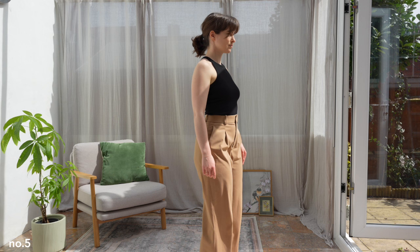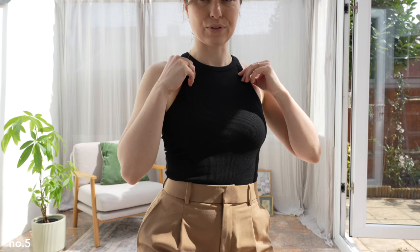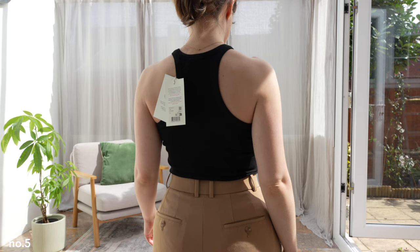Here we have the next item. So this is the Yuma Setup top in an XS. A few things — I think this is too snug. This is an XS and I definitely need this in a size bigger. I think it is really cute, but I'm not sure whether it's worth it at this price point.